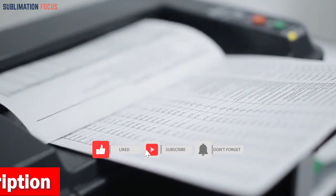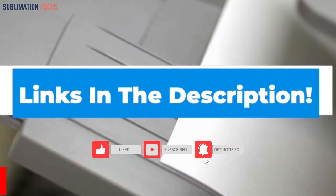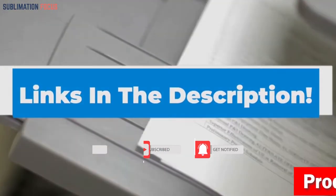And to remind you again, the link for all these printers is given in the description box so that you can buy them at the best price. Thanks for watching, and see you soon!